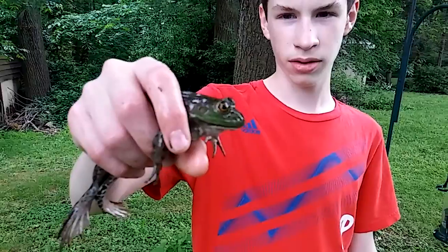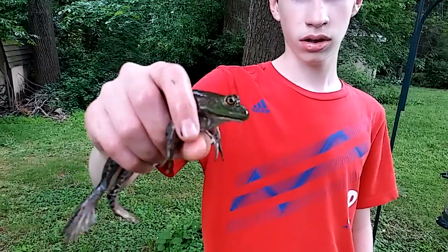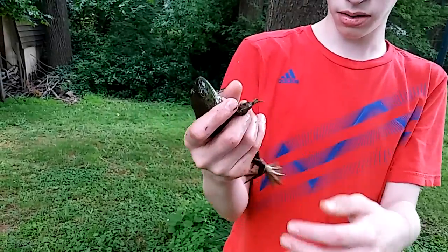Yeah, this is a decent-sized one — one of the bigger ones that are in our creek. There's a lot of frogs down there, but this guy's pretty cool. Pretty big. Got some nice legs on him. People like to eat frog legs. I'm not going to do that.